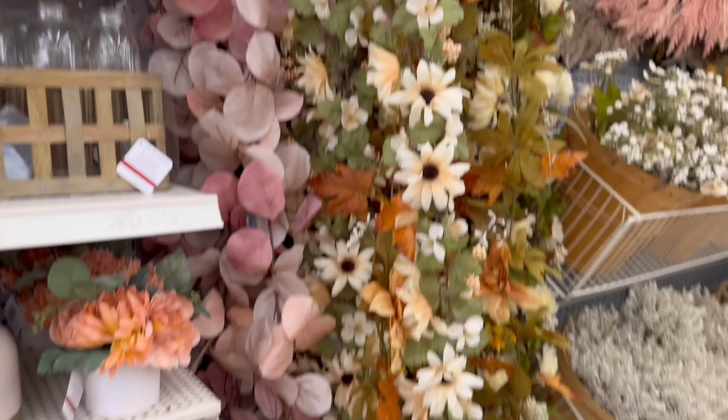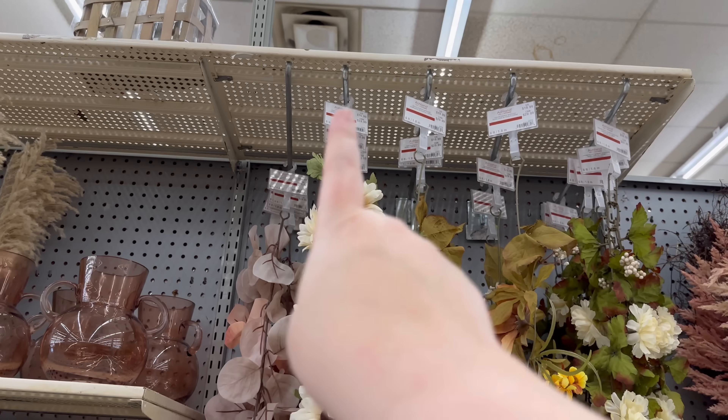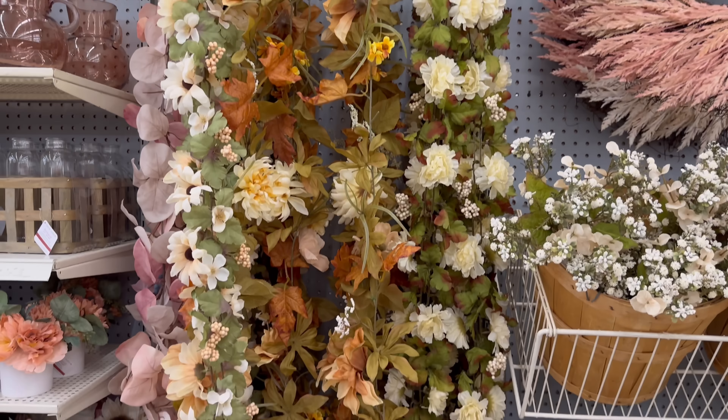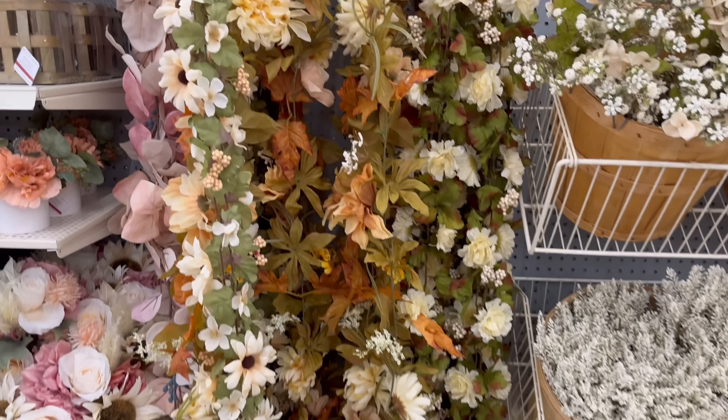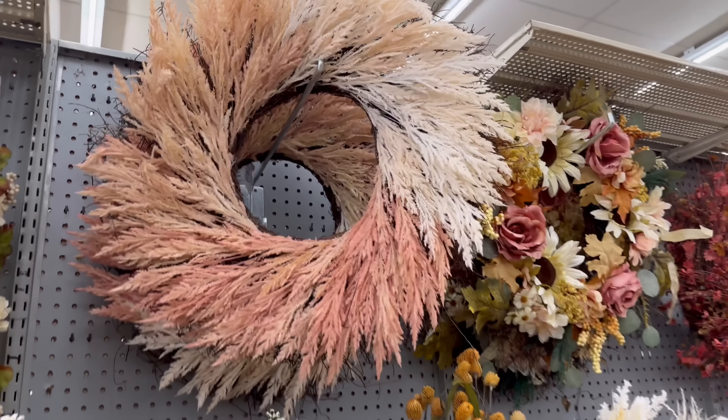We've got some garlands — they are $16, $16, $19, $19, $16. Very pretty! I really like that one. More stems — ooh, look at that!